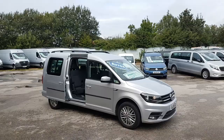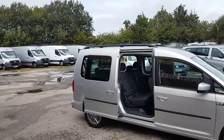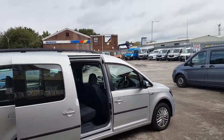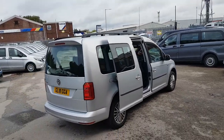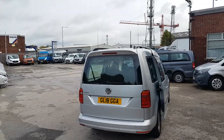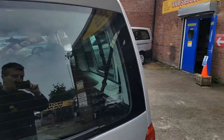The finance deal is the VAT as deposit and then no payments for eight weeks. If you're looking for finance, you can apply on our website — jsvans.co.uk. Just find the vehicle and apply for the finance there underneath the picture of the vehicle.